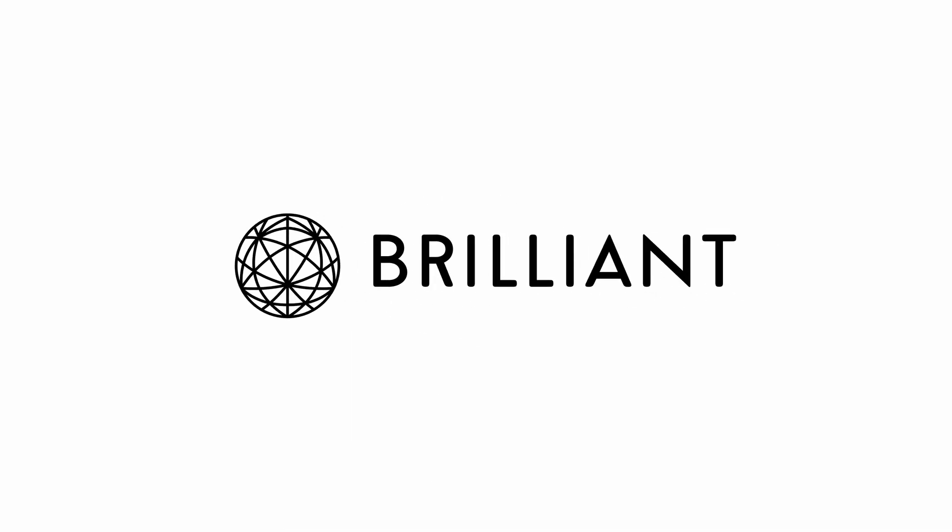Hi, I'd like to thank Brilliant for sponsoring this video. Welcome to Astrojourney UK. In today's video, I'm going to be talking about the five things that I wish I knew about astrophotography when I very first started this hobby three years ago. So if you'd like to find out more, then keep watching.